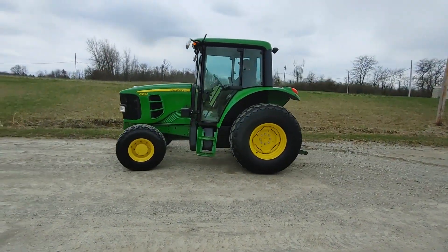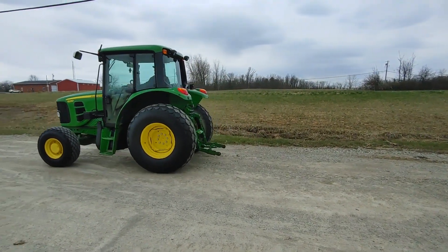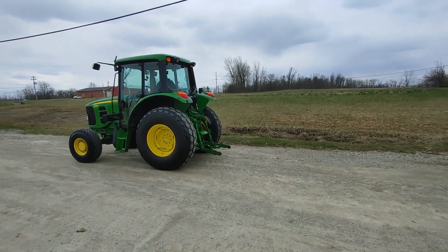Again, John Deere 6230 four-wheel drive cab, power quad transmission, left-hand reverser. The tractor starts and runs just like it should.